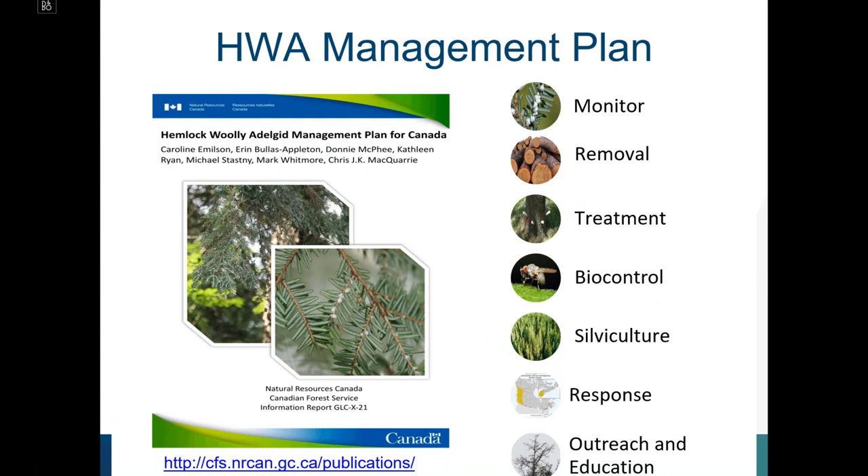One output of the committee, led by the Canadian Forest Service, was the development of the Hemlock Woolly Adelgid Management Plan for Canada. This is available as a CFS publication and includes information on monitoring, removal, treatment, biocontrol, silviculture, response, outreach, and education tactics that may be employed for management of HWA in eastern Canada.